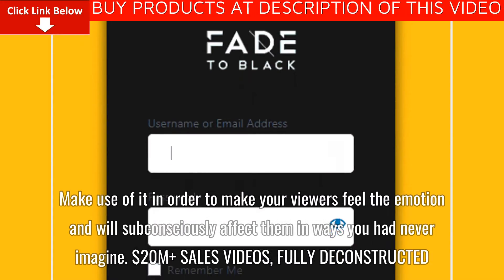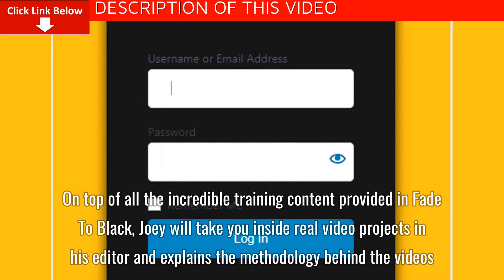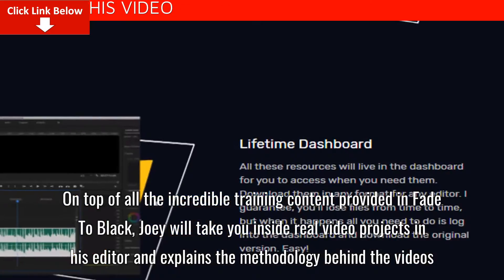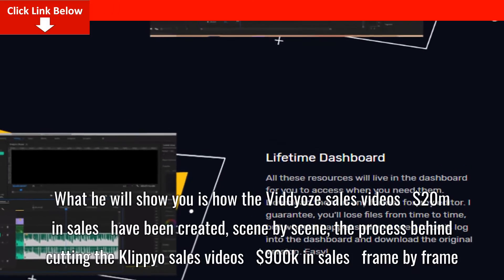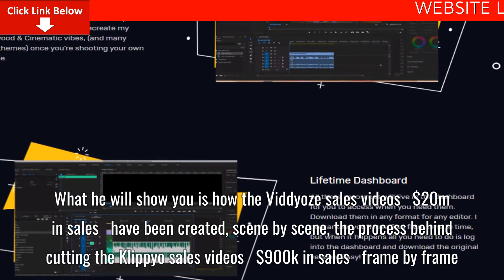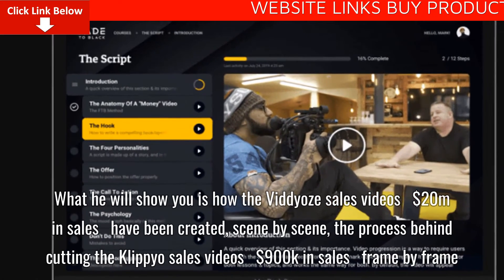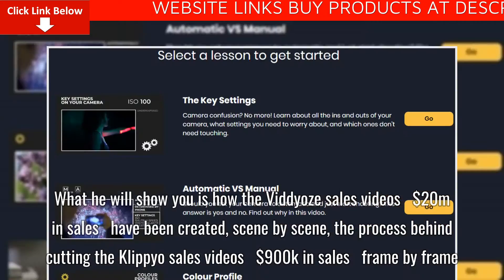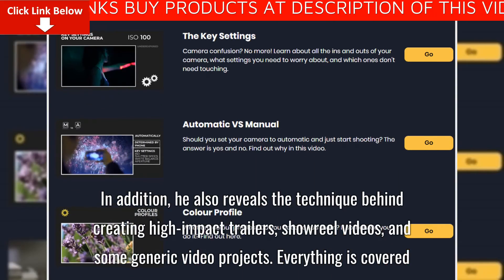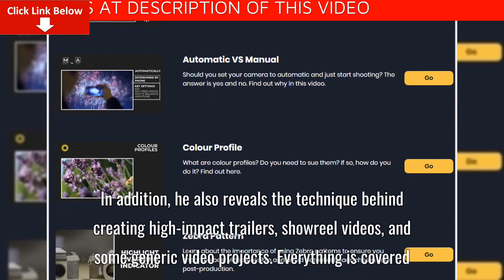On top of all the incredible training content provided in Fade to Black, Joey will take you inside real video projects in his editor and explain the methodology behind the videos. He also reveals the technique behind creating high-impact trailers, showreel videos, and some generic video projects. Everything is covered.